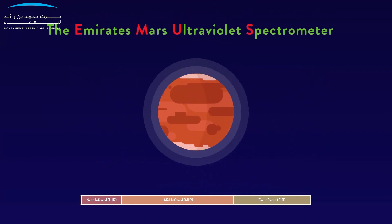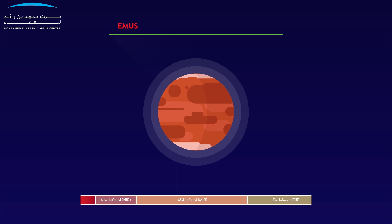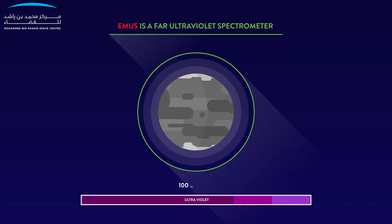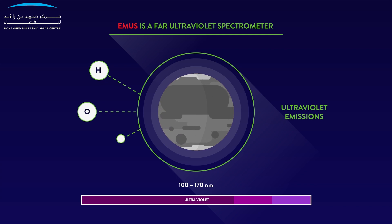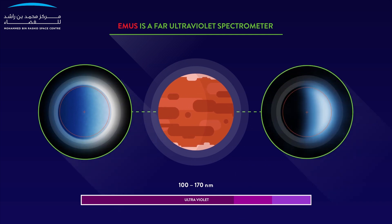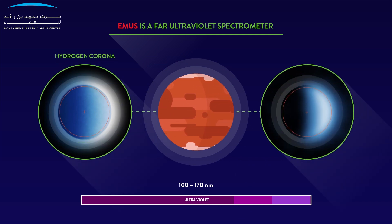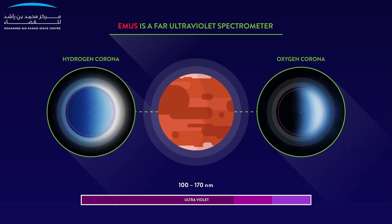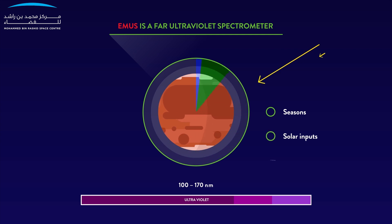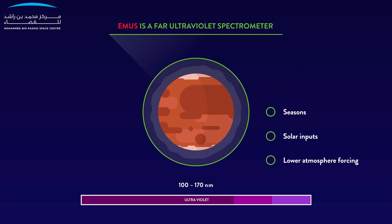The Emirates Mars Ultraviolet Spectrometer, the EMUS, is a far ultraviolet spectrometer with a spectral range of 100 to 170 nanometres, designed to make the required observations of ultraviolet emissions of hydrogen, oxygen and carbon monoxide. EMUS will measure relative changes in the thermosphere and the structure of both the hydrogen and oxygen exospheres. Additionally, it will measure changes in the structure of the corona with seasons, solar inputs and lower atmosphere forcing, helping to determine what is driving changes in the corona.